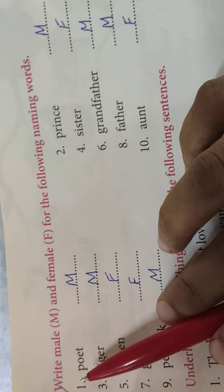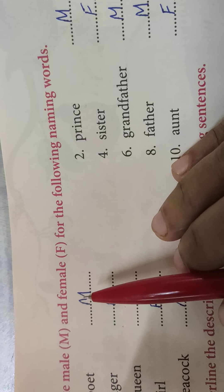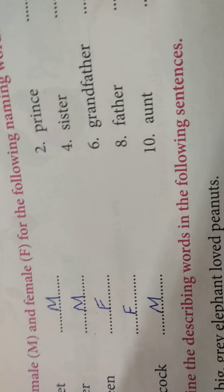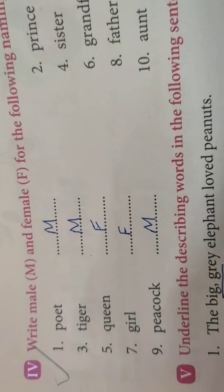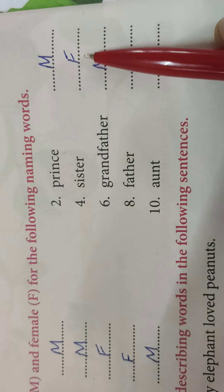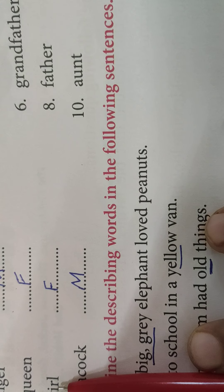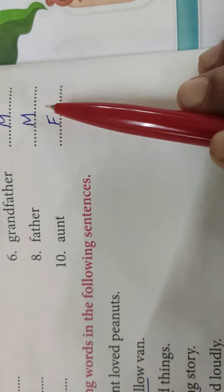Now turn to page number 36. Write male for M and female F for the following naming words. Jahaan bhi jo male hai, uske liye hum M likhenge, aur jo female hai, uske liye F likhenge. Poet — M, Prince — M, Tiger — M, Sister — F, Queen — F, Grandfather — M, Girl — F, Father — M, Peacock — M, Aunt — F.